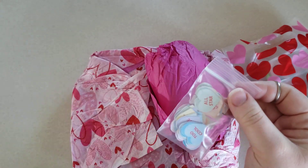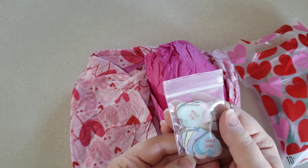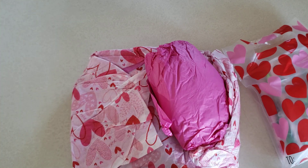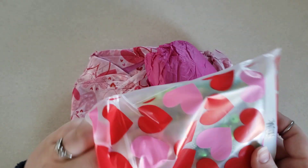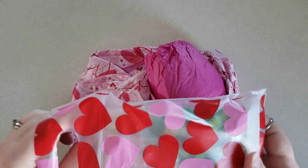I was finding the ones from Dollar Tree weren't matching the stuff I was trying to put them on. So those will come in handy next year, I'm sure. And I can put some in my journal too.